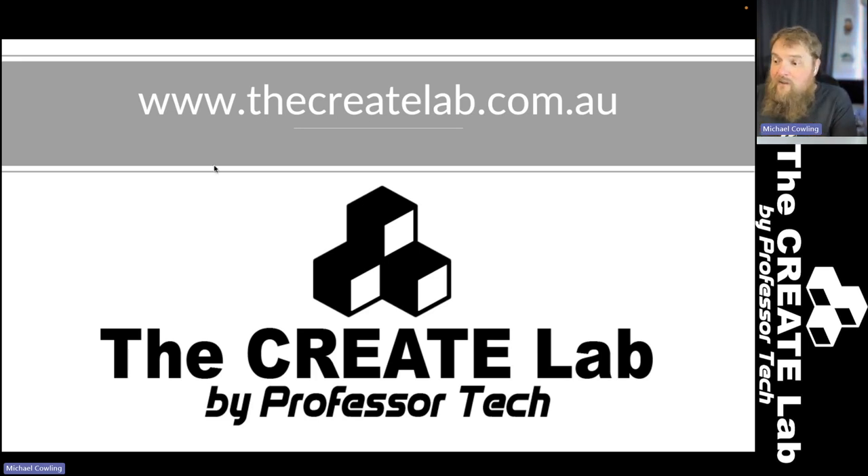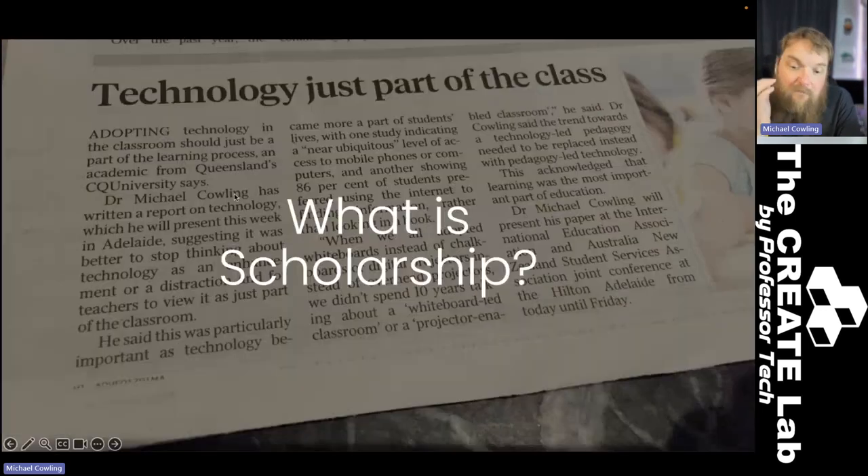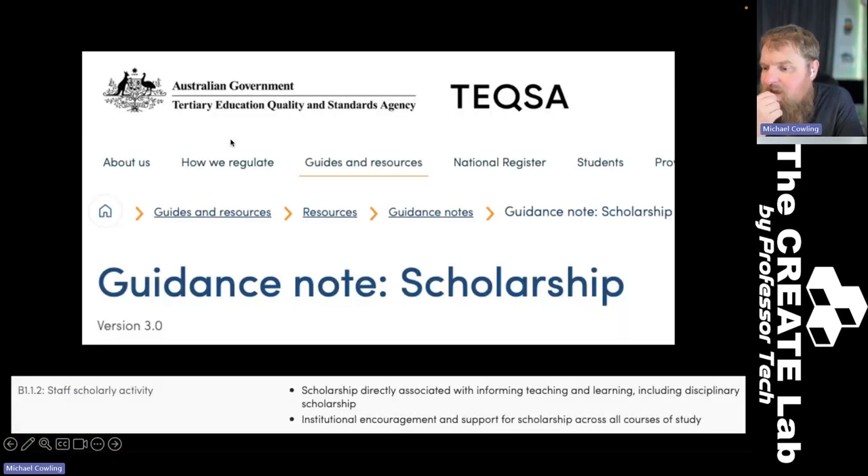Our academics are not the only ones. The national regulator has been thinking about this for a while. If you go back about six months or so, you'll find that TEQSA actually has a guidance note for scholarship. They've got a sense of what scholarship is, but it's fairly broad.